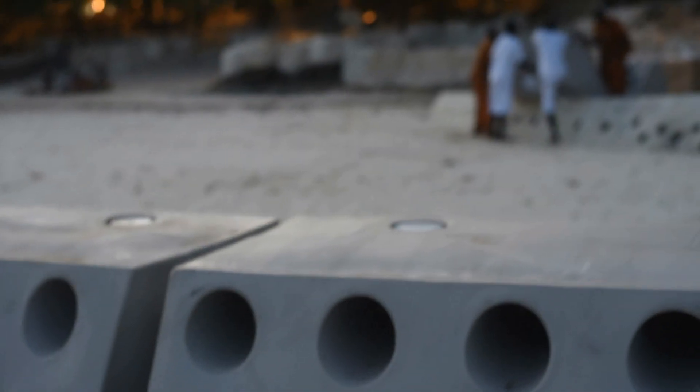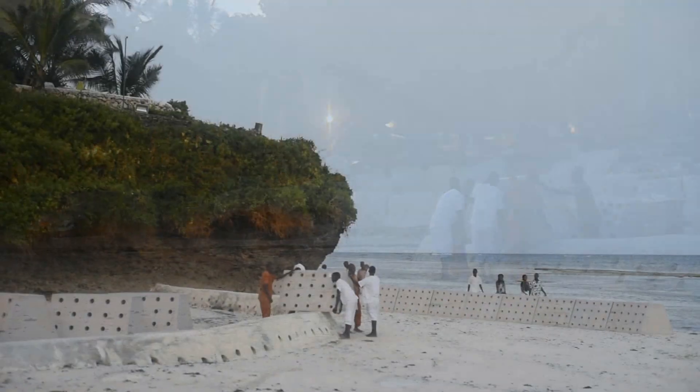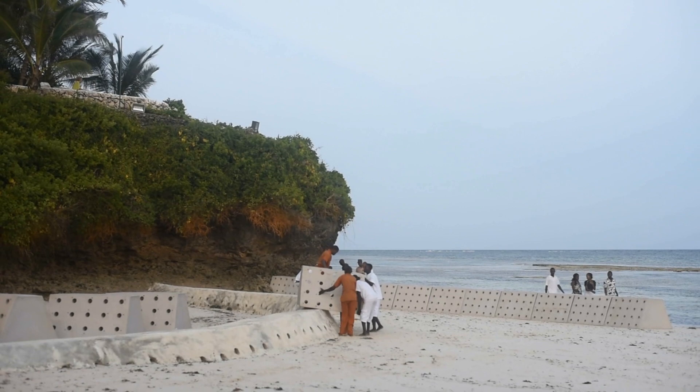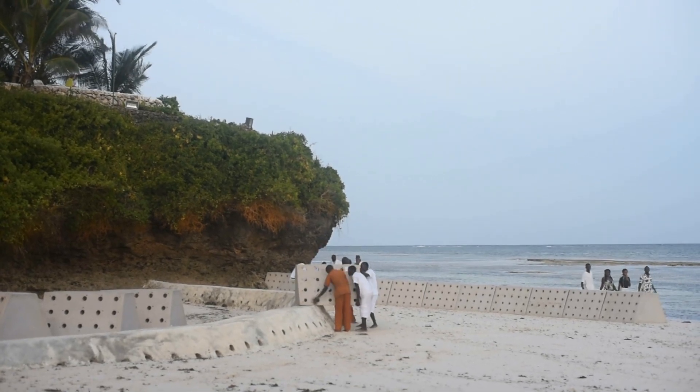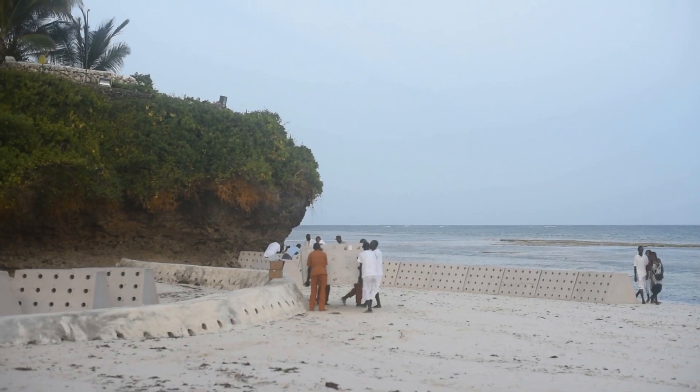On the evening of January 12, 2020, the Sand Saver installation takes place while the tide is out. Due to the expense and lack of heavy equipment available, most all the installation is completed by manual labor. Take note of the concrete structure you see the installation crews climbing and lifting the units over — it will be brought up again later.